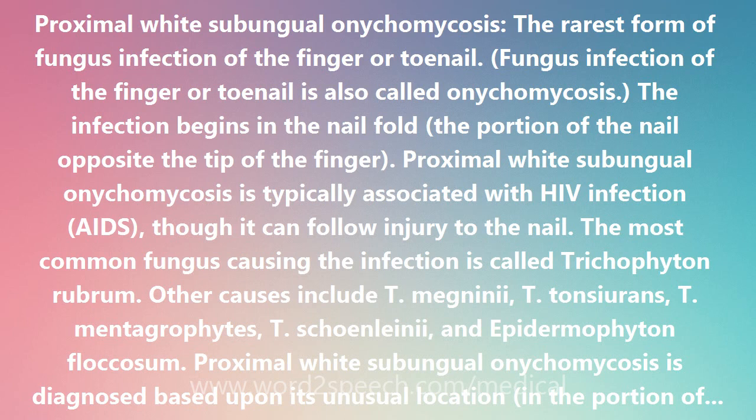Proximal White Subungular Nechomachosis is diagnosed based upon its unusual location in the portion of the nail bed closest to the hand. The diagnosis is confirmed by seeing the fungus under a microscope from a scraping of the tissue.